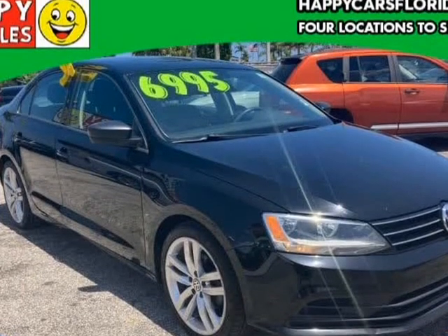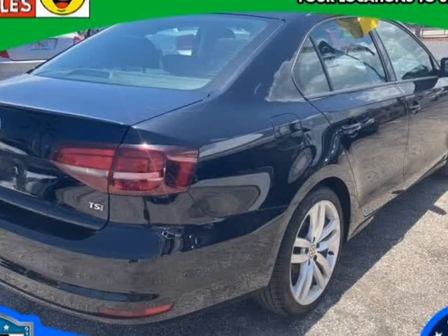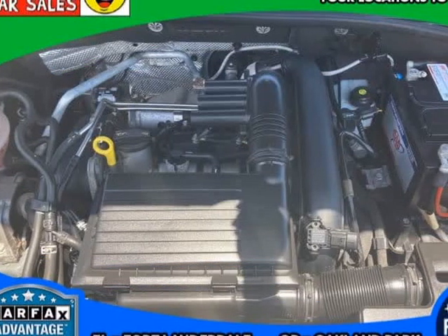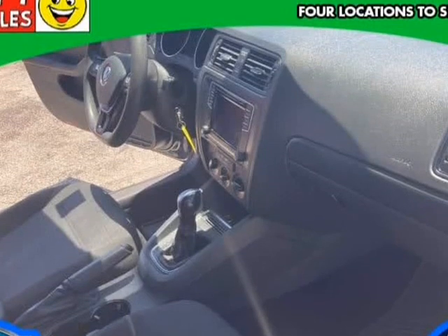Standard equipment on the Jetta S includes 15-inch steel wheels, air conditioning, full-power accessories, keyless entry, heated mirrors, cruise control, a height-adjustable driver seat, a tilt-and-telescoping steering wheel, and 60/40 split rear seats.